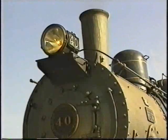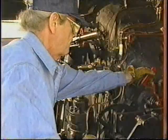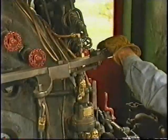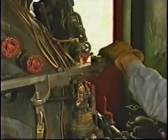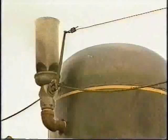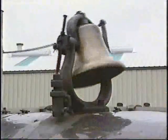Also test both the locomotive and tender headlights. Set the reverse lever to be sure it operates properly and that it latches firmly in the quadrant. You'll also want to check the throttle in a similar manner once the engine is underway. Finally, check all signaling devices — whistle or horn, and bell.